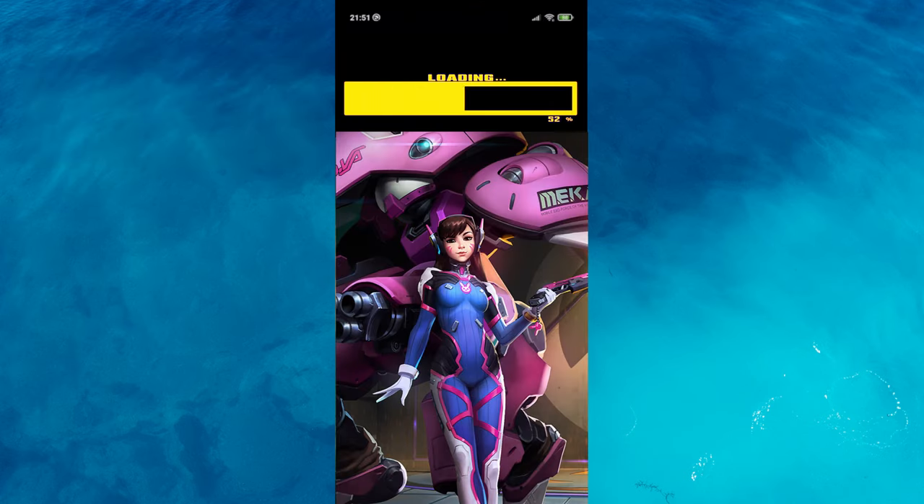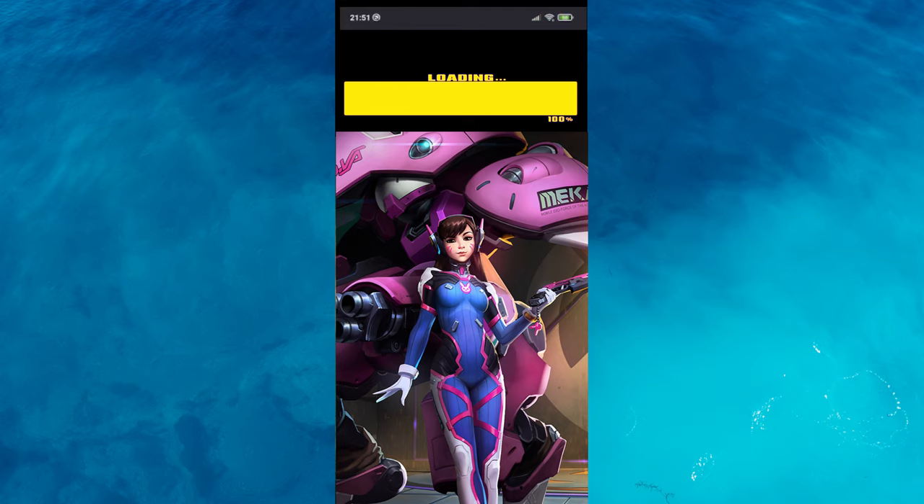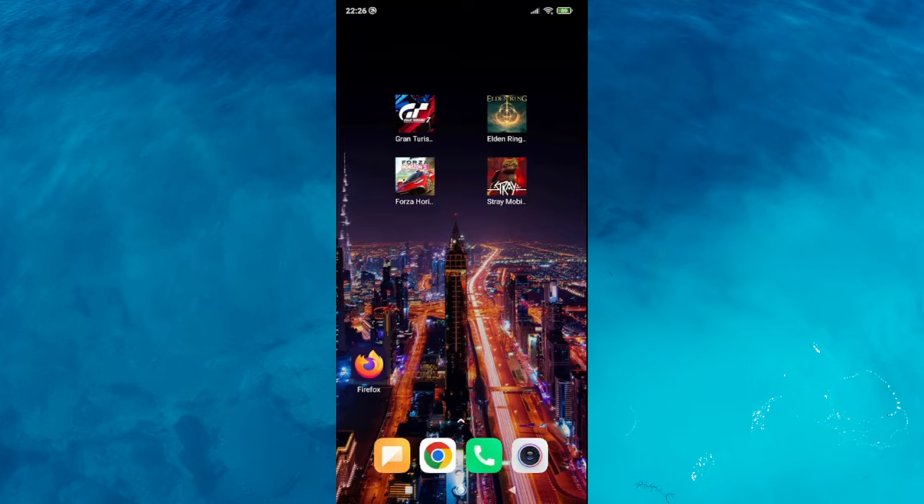The game is installed and you can start playing. After installation, click on the icon and let's get started. Take a look at this great view and enjoy this fantastic game on your phone.